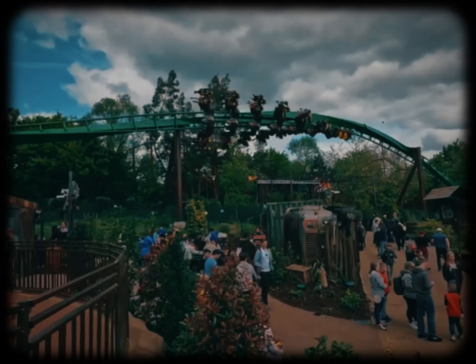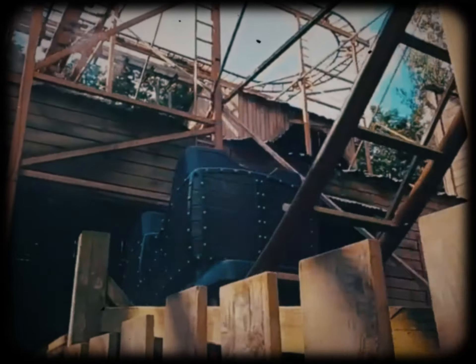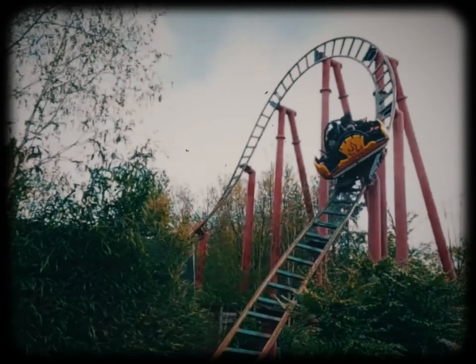Recently I took my first ever trip to Chessington. Yes, I know — quite late to the party. I'm from the north of England, so it's quite far. However, at Chessington they have a certain coaster which is arguably the UK's most iconic, and that is Vampire.